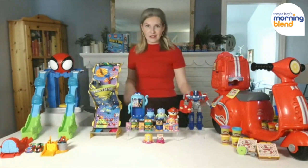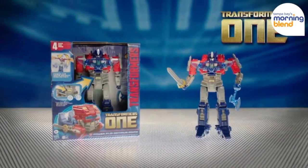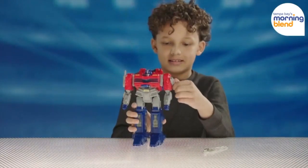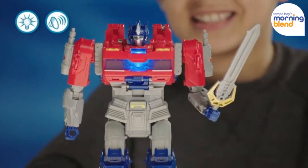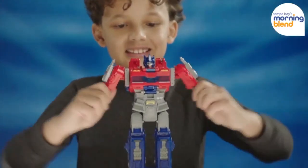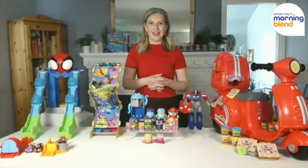For Transformers fans, we have the Transformers 1 Power Flip Optimus Prime Orion Pax action figure from Hasbro. This is really bringing to life Optimus Prime's heroic journey in the movie Transformers 1. There are four different modes of transformation on this. There are lights, sounds, and phrases built in that are really going to bring this iconic Transformers character to life for fans.